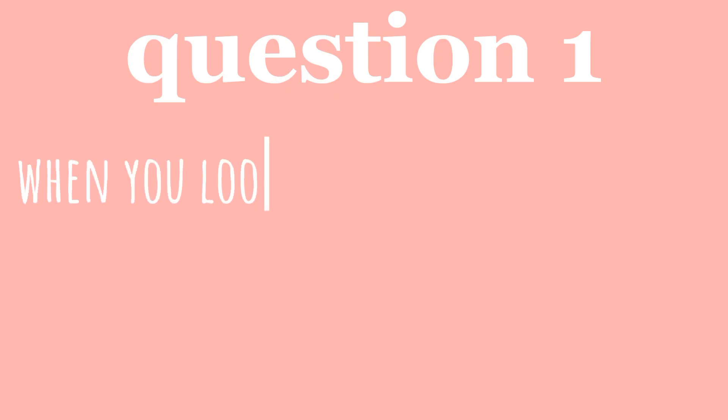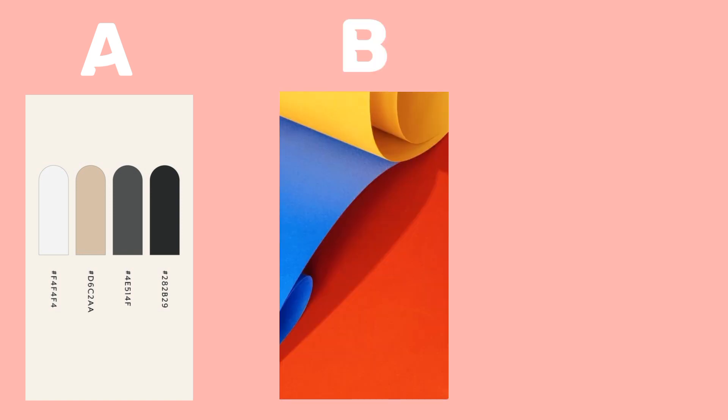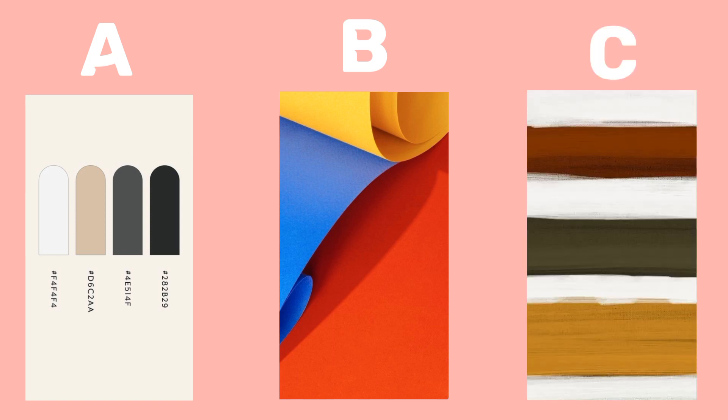Question one. When you look into your closet, which colors dominate your wardrobe? Option A: mostly neutrals — black, white, beige, gray. Option B: bright and bold colors — red, blue, yellow, etc. Option C: earthy tones — olive green, burnt orange, brown.